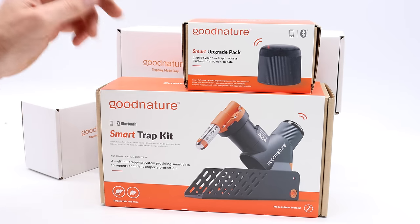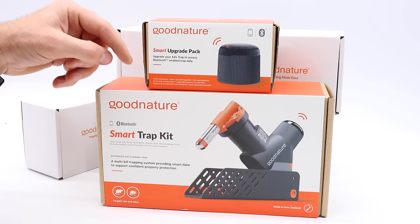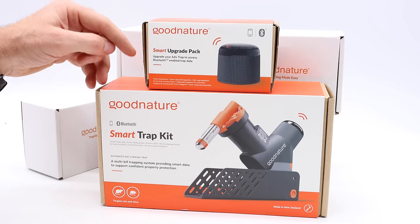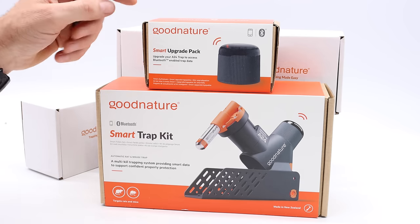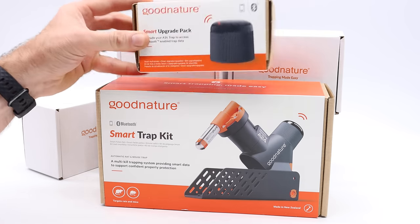I'm going to open this box and show you how this trap works. I have quite a large kit here. Now, in full disclosure, normally I try to buy these traps, but this is the very first one made available in the U.S., and they sent it to me because of my YouTube channel. So I did receive this as a free sample. They're pretty expensive, but they're very impressive.